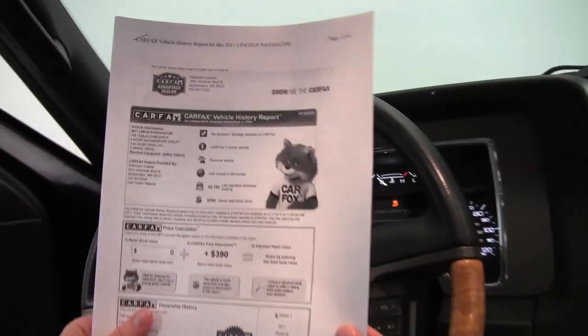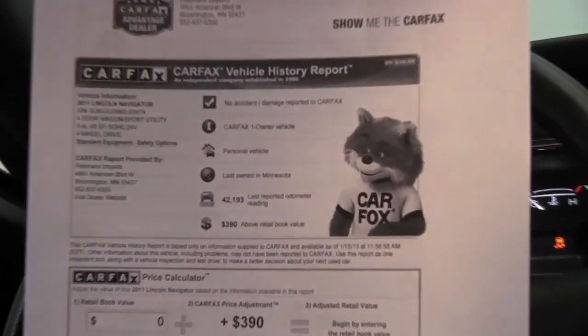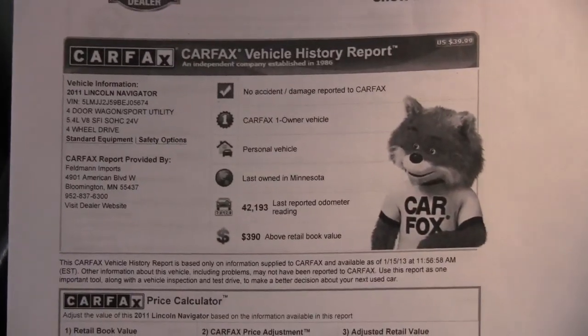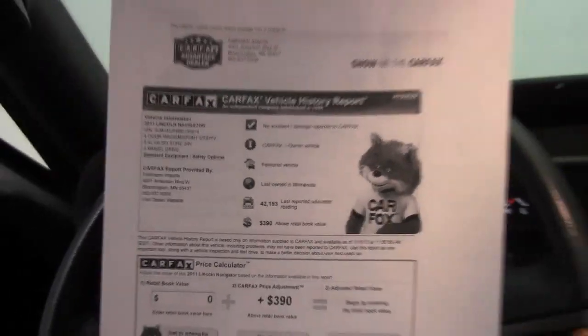Go ahead and check out the Carfax — this vehicle has had no accidents or damage. Like I said, one owner, and as you can see from the odometer reading, 42,193 miles on this vehicle.